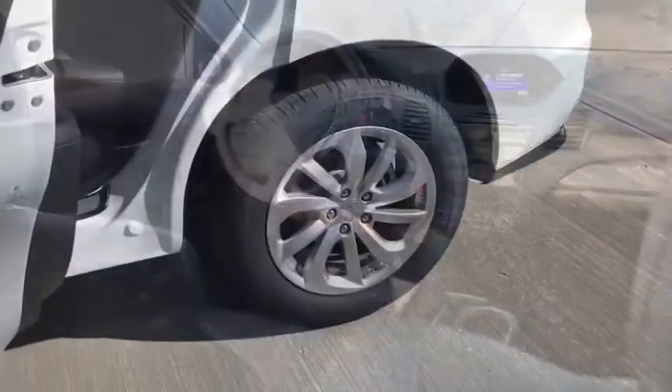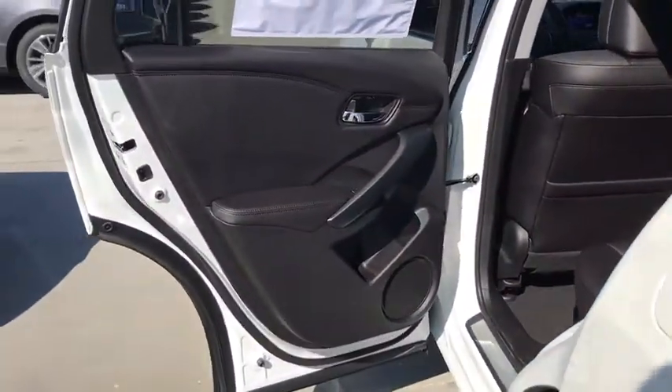Brake assist, remote keyless entry, tachometer, overhead console, power moonroof.